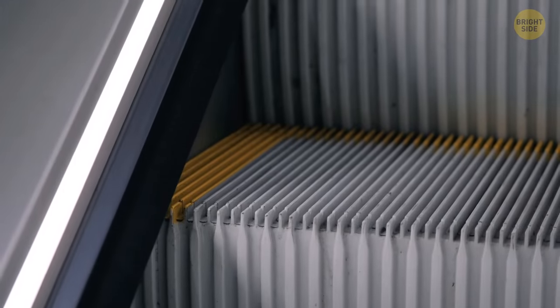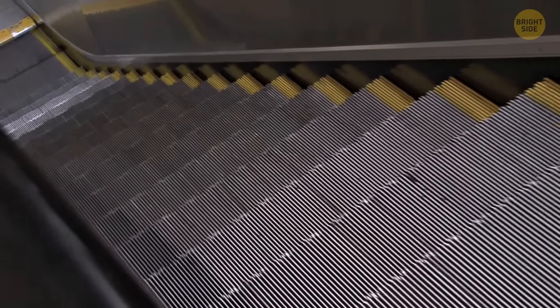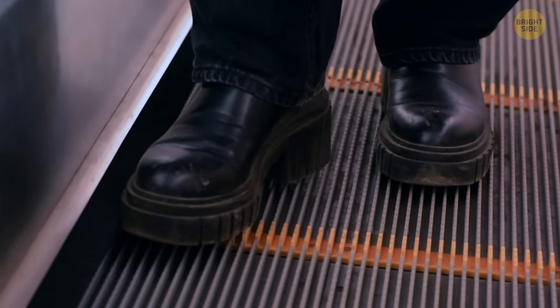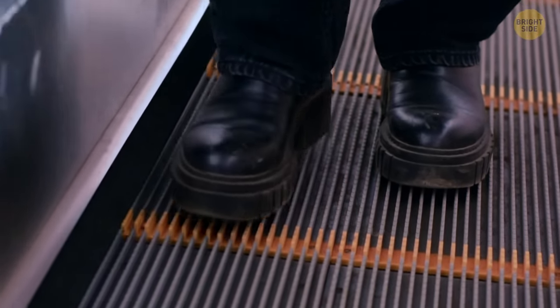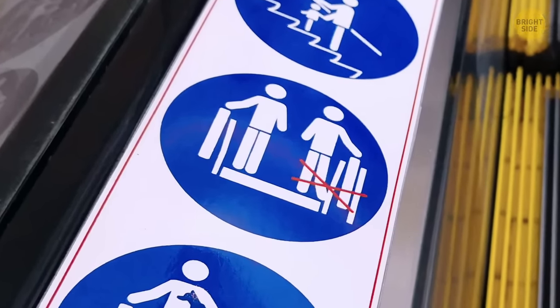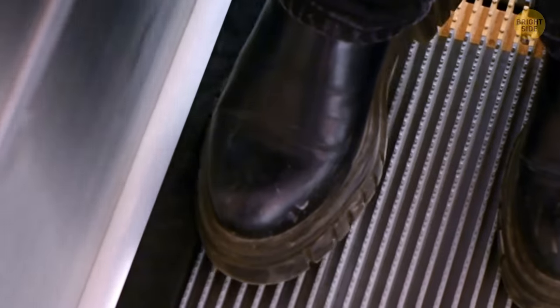The skirt part on an escalator seems like a good spot to get your foot stuck. But in reality, those long brushes poking out aren't there to give you an extra shine on your shoes, but for safety precautions to minimize the risk of trapping objects between the steps and the side of the escalator.